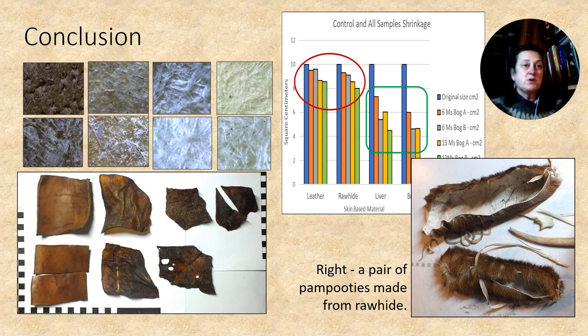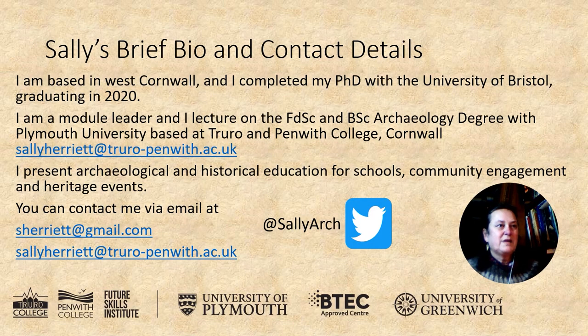Thank you for listening today, and I'm happy for you to contact me on either of the emails below.